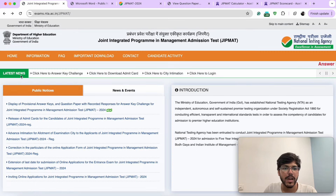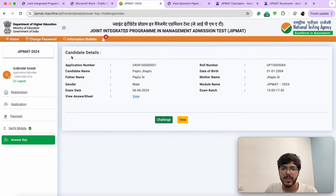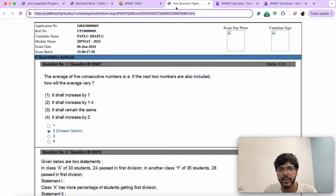Now how do you do that? You need to come over here, click on the latest news tab, click 'answer key challenge.' You need to log in using your application number and date of birth. This page will open up. Over here you have an option to view answer sheet. You need to click on this particular link for getting your response sheet.